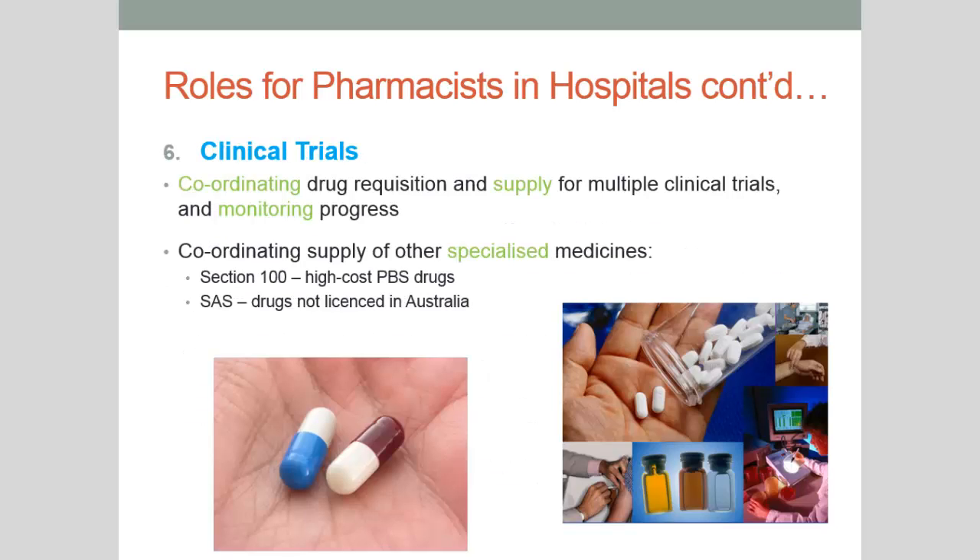Speaking of research, the next role is that of a clinical trials pharmacist. These pharmacists coordinate drug requisition and supply for multiple different trials and monitor the progress of those trials — for instance, trialling a new medication that has already been through lab and animal studies. They also coordinate the supply of Section 100 medications, which are high-cost medications, and Special Access Scheme medications — drugs not normally available in Australia, imported from overseas, usually for circumstances where death may be likely without treatment.